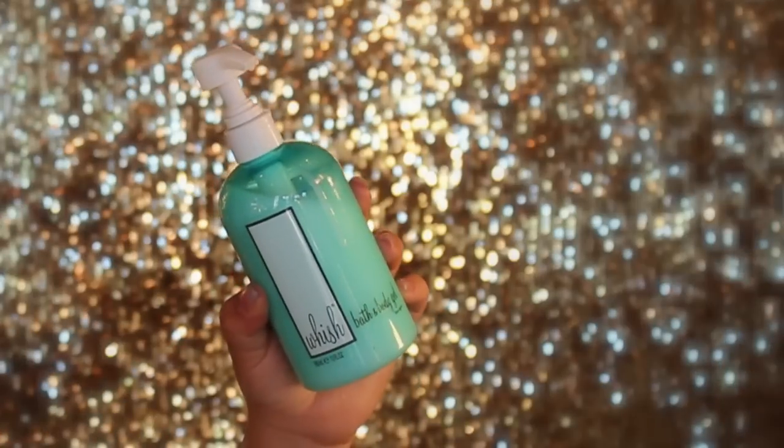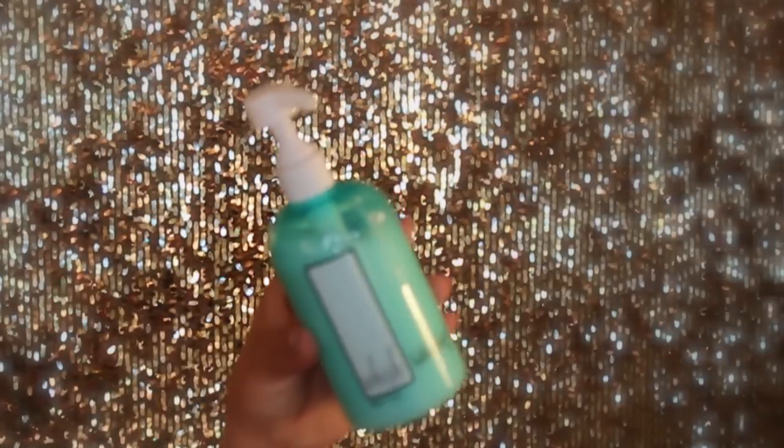The following product is the bath and body gel from the same line. It moisturizes, cleanses, and soothes with organic cucumber — and that's what sold me, because cucumber is like my favorite scent ever. I've only gone through very little; a couple of pumps go such a long way. I really love it.